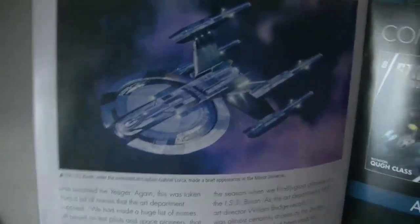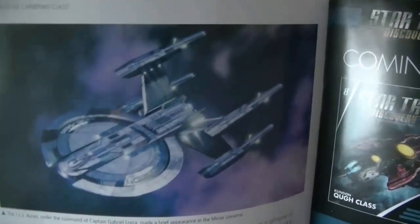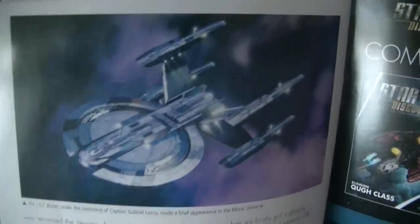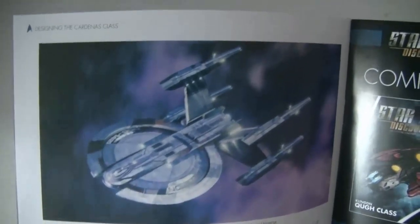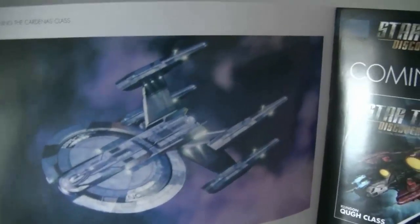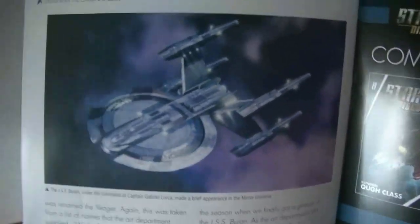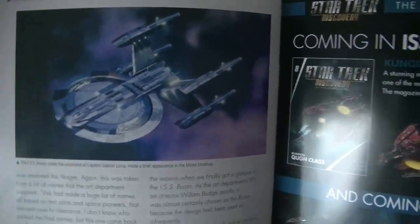Ça c'est l'USS Buran Miroir de l'Univers Miroir. On a eu plein d'épisodes sur l'Univers Miroir dans Discovery. On apprend que dans l'Univers Miroir, le Buran tentait une rébellion contre l'Empire Terrien, dirigé par l'Empereur Philippa Georgiou, qui était pourchassé par le vaisseau amiral de la flotte. Il a été détruit tandis que Lorca tentait une téléportation. Un orage unique a dévié le faisceau de téléportation vers l'Univers Miroir, et a remplacé le Lorca du Buran par le Lorca Miroir. Le Lorca du Buran originel est donc décédé, et c'est Lorca Miroir qui a pris sa place.